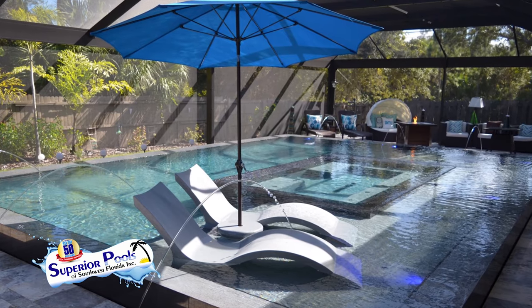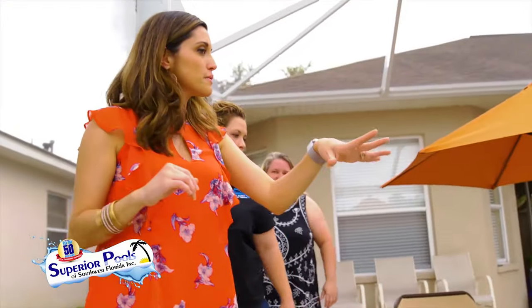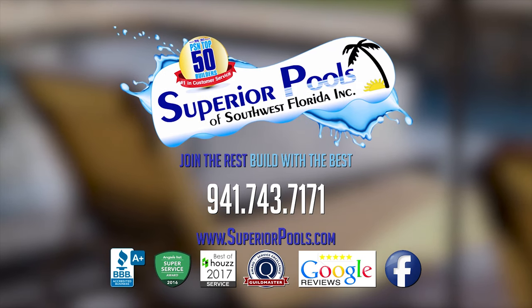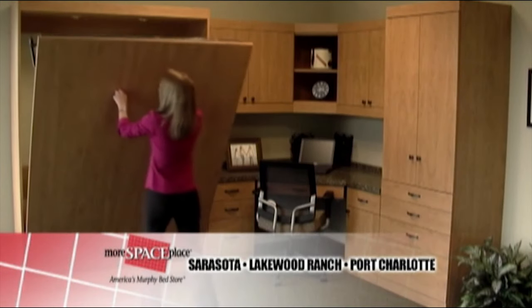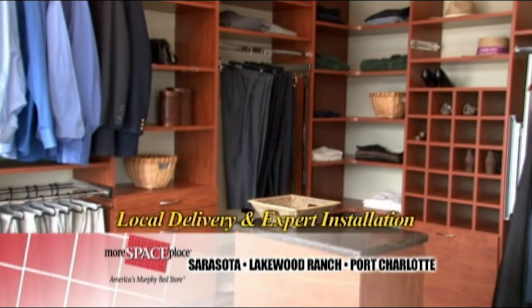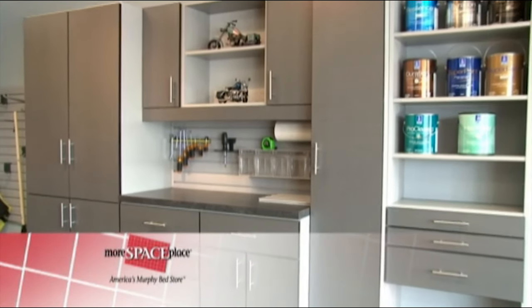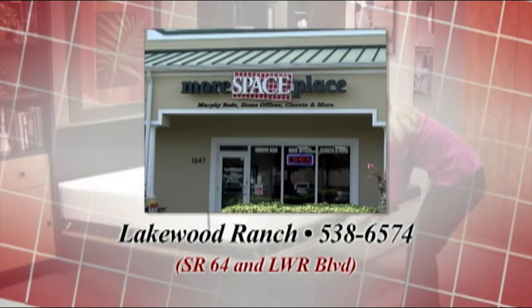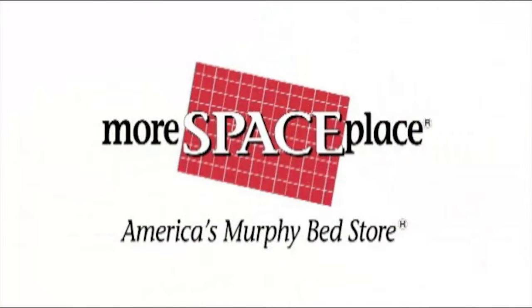Outdoor living is one of the greatest perks about living in Florida. Contact Superior Pools — they've been building pools from Sarasota to Naples since 2001 and would love to build yours. Need more space in your place? The More Space Place can help with Murphy beds, custom closets, built entertainment centers, and garage storage systems. They have three showrooms: on US 41 South in Sarasota, Lakewood Ranch Boulevard in Bradenton, and Tamiami Trail in Port Charlotte.